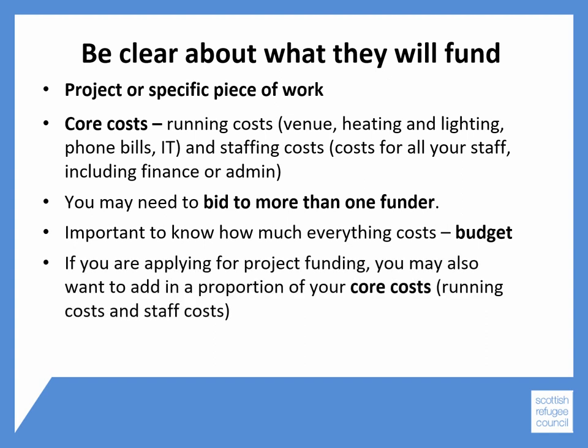If you're applying for project funding, you may also be able to add in a proportion of your core costs — your running costs and staff costs. This is called Full Cost Recovery, and please see our fact sheet for more information.